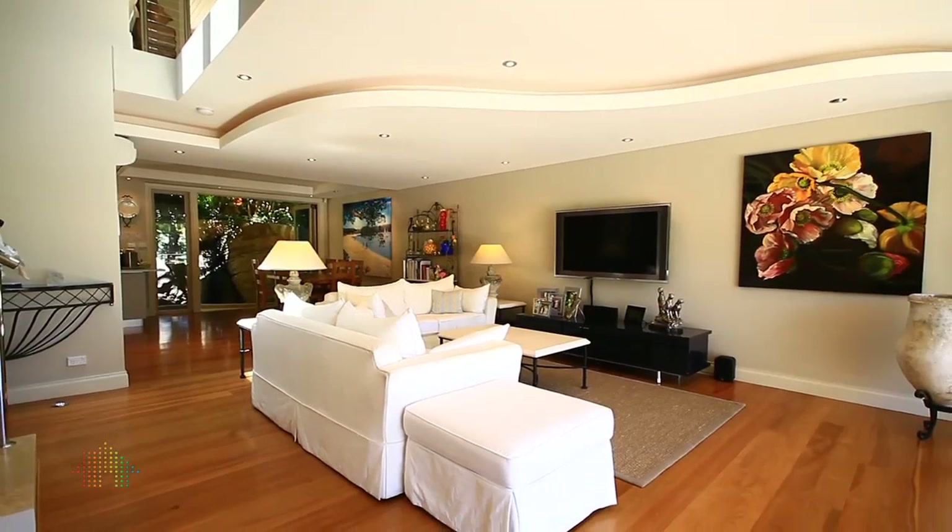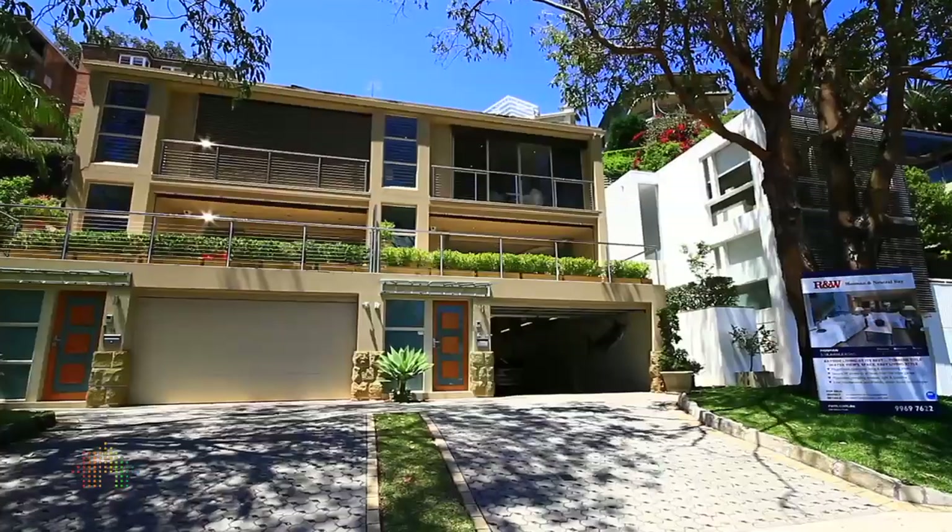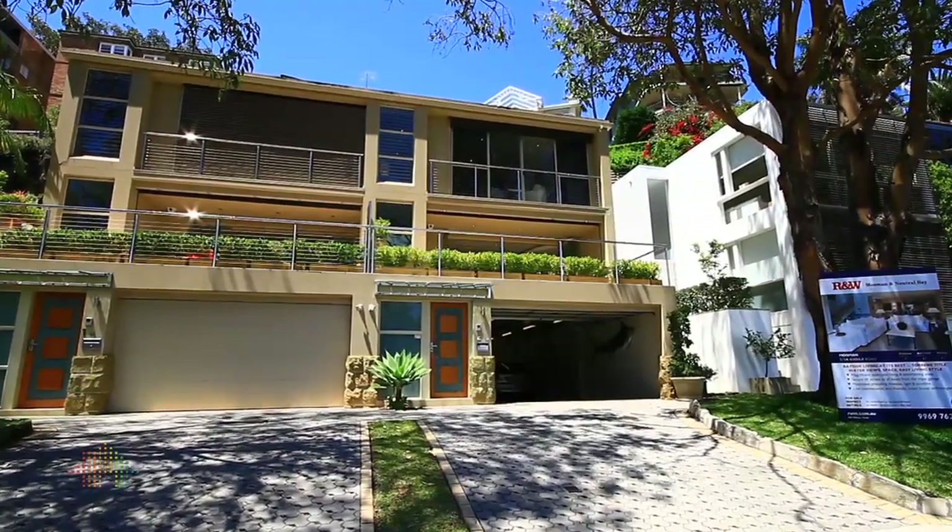The main things which really tick all the boxes for this particular property is the fact that it's low maintenance. It's only three years old. It's Torrens title so there's no body corporates. This property ticks a lot of boxes.